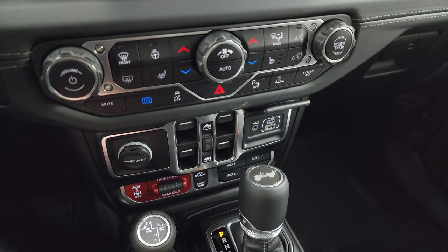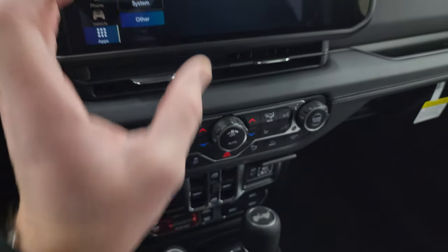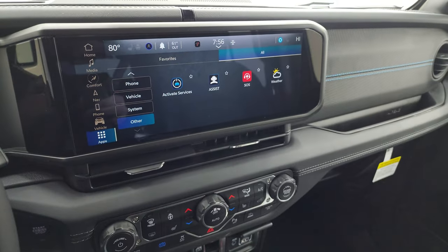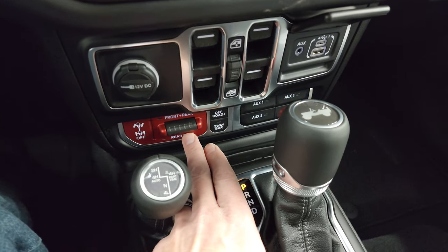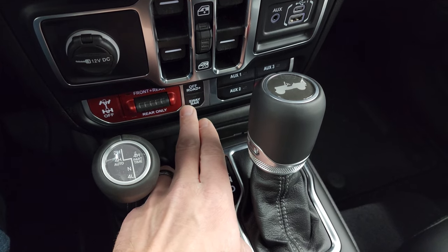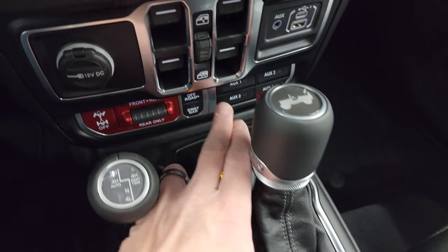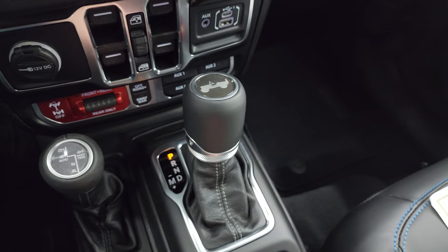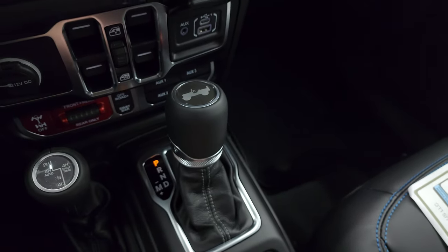Here are all your tactile volume, tuning, and climate controls. They moved the air vents to below the radio instead of to the sides, just to accommodate for that wide radio. Power windows. Here's your Rubicon setup: off-road plus mode, sway bar disconnect, front and rear locking axles — this is what makes a Rubicon a Rubicon. You get four auxiliary upfit switches with that tow package, a 4x4 shifter, 8-speed automatic transmission, and keyless entry with remote start and the flipper key.